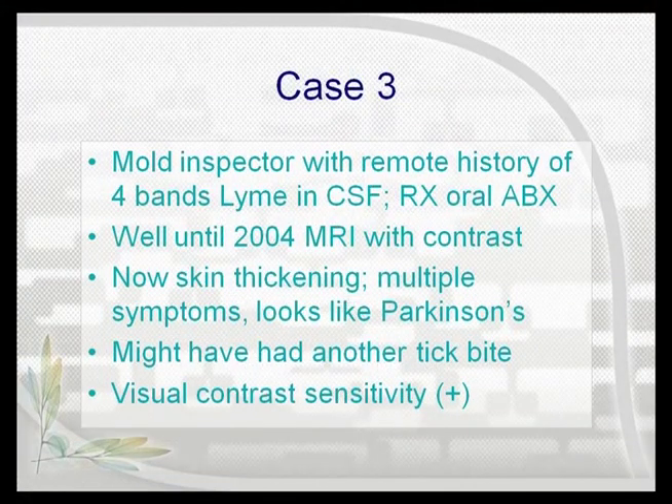He's still working as a mold inspector. And you say, well, that putative Lyme — if it was going to convert him from HLA, it should have done something to him. He was doing fine until he had an MRI in 2004, and he had to have some gadolinium with the MRI. And nothing goes on with him for a few years.